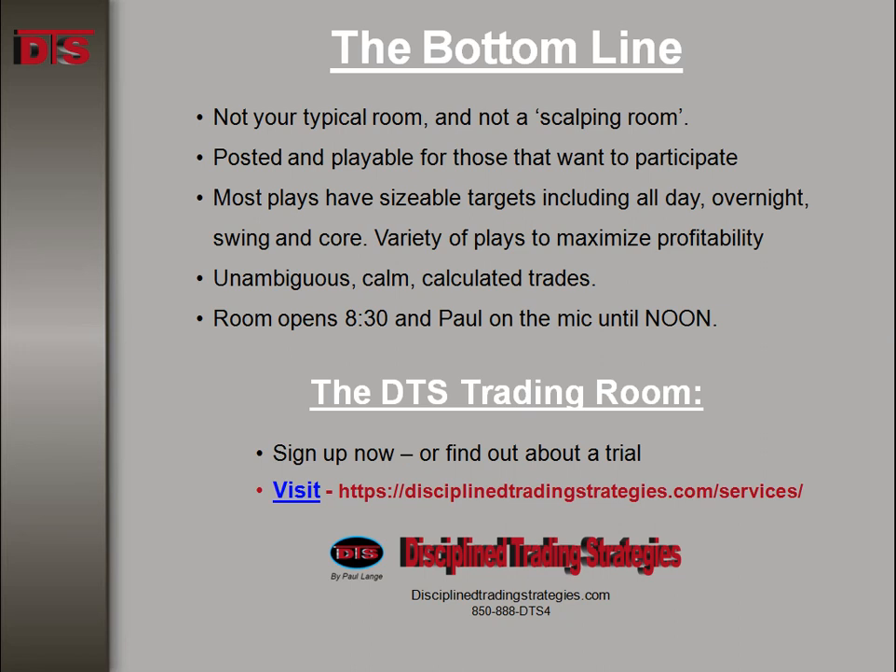Trades like this are done in the DTS trading room. We plan every morning exactly what to look at, going through a large watch list of stocks and narrowing it down to a couple handfuls of things on the hot list for the day and a handful of things to look at at the morning open. It's not your typical trading room. If you're interested, come to the DTS website, go to the services page, and find out about a trial to the DTS trading room. Until next time, this is Paul Lange for DTS. Good trading, everybody.